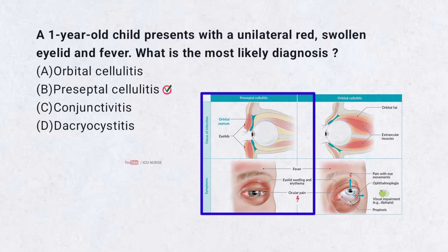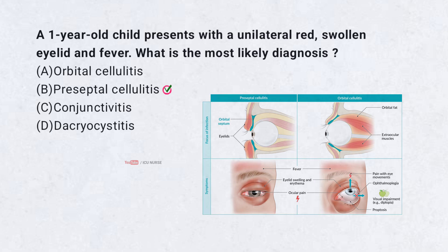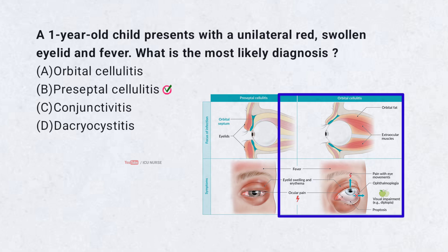Preseptal cellulitis is an infection of the eyelid and surrounding tissues anterior to the orbital septum. Orbital cellulitis involves the deeper structures and is more severe.